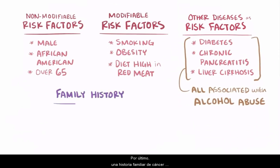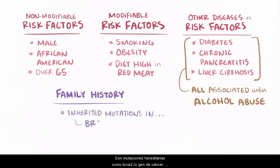Finally, a family history of pancreatic cancer is also an important risk factor, with inherited mutations like BRCA2, or breast cancer gene 2, being the most common cause of inherited pancreatic carcinoma, and mutations in PALB2 taking second place.